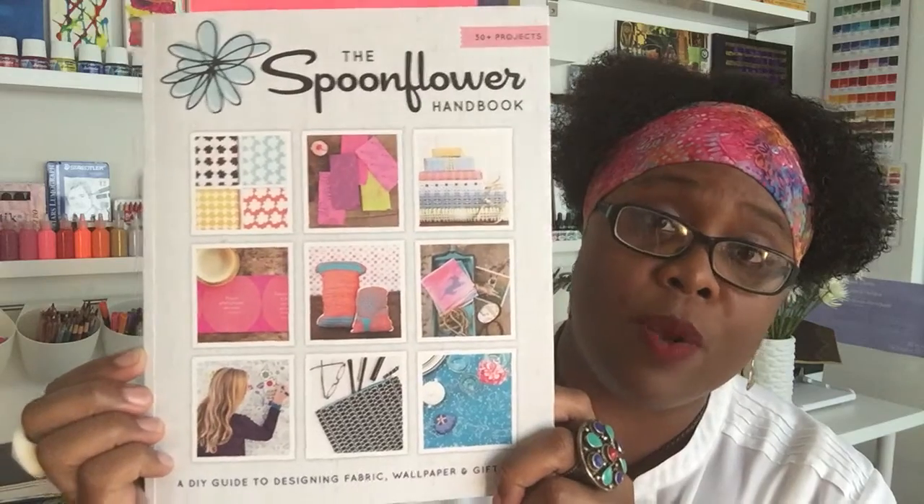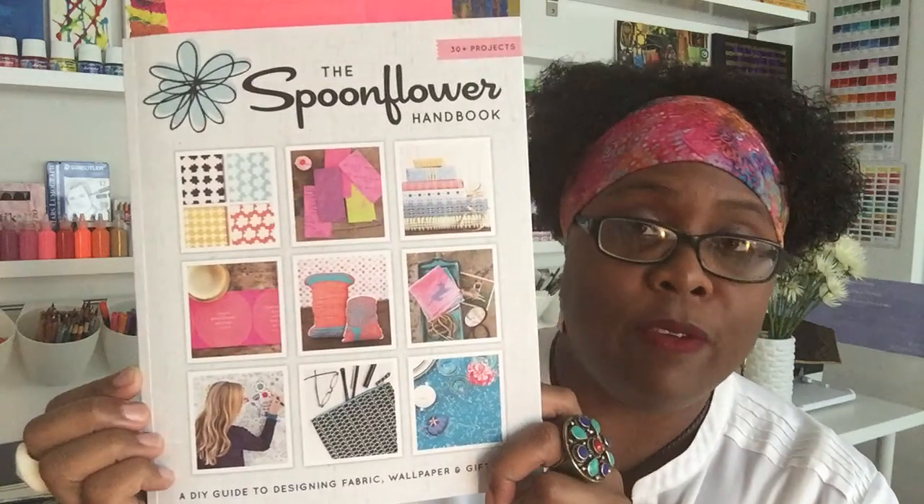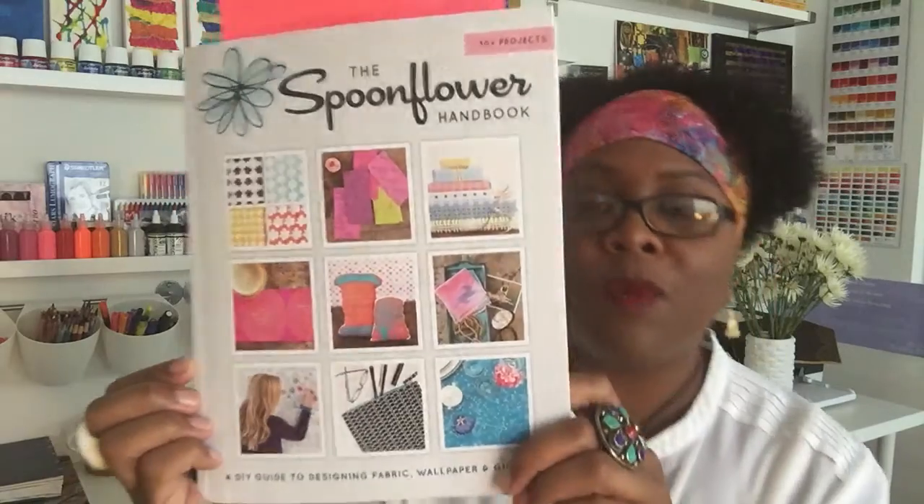It has over 30 different projects. If you don't know what Spoonflower is, let me tell you: Spoonflower is a company that does print-on-demand fabric, wallpaper, and gift wrap. Before, if you wanted to make fabric or design any kind of textiles, it was a very complicated process with rolling bins and strike-offs.